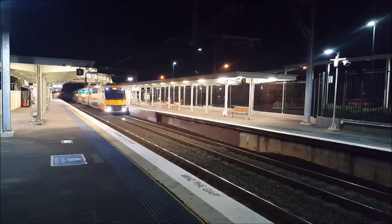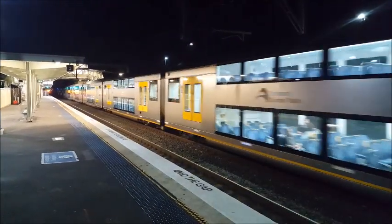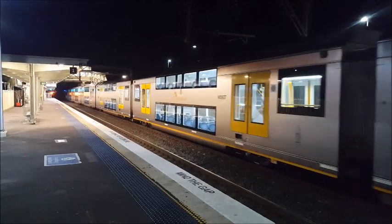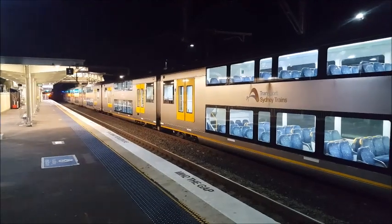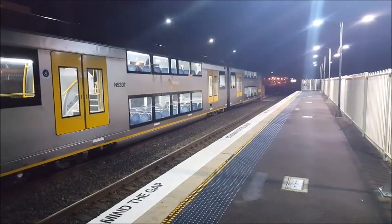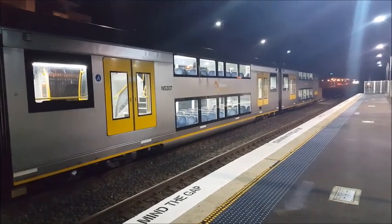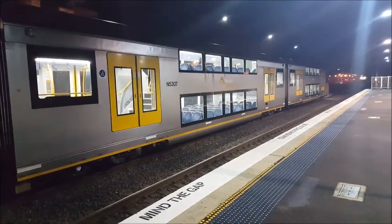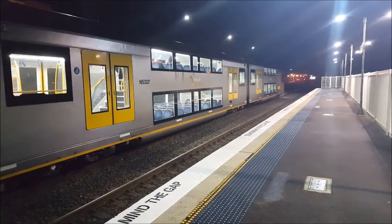Speaking of Waratah trains, we have a Series 1 Waratah approaching platform number two for a Penrith service. The set is A7, should be stopping next at Penrith. That's our Series 1 Set A7 now arriving at platform number two, Penrith service, stopping next at Penrith. This train will terminate.